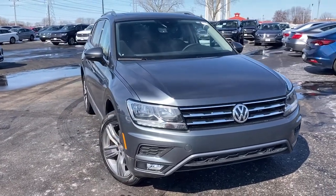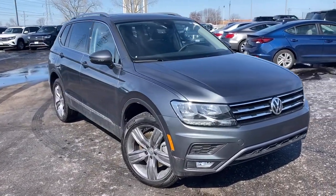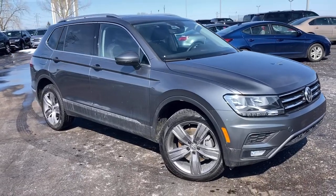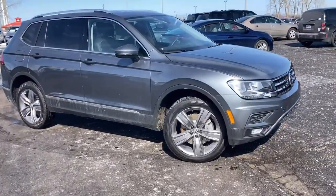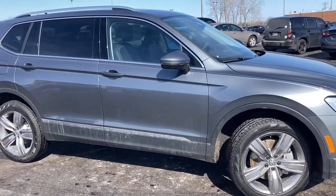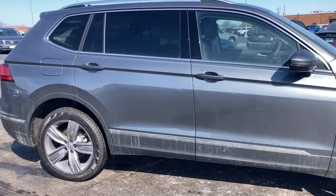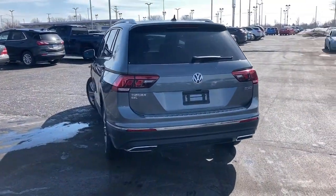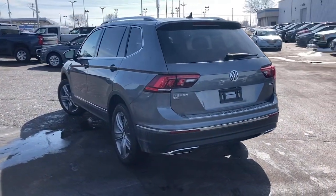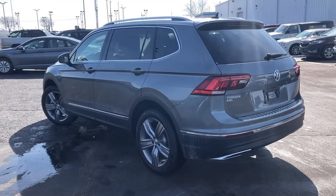Get a feel for the 2021 Volkswagen Tiguan. Take a closer look at this Volkswagen Tiguan, the fuel-efficient compact SUV with standout flexibility. Available features like third-row seating and all-wheel drive let you enjoy even more of this crossover's capability. Sleek style blends with smart practicality in this refined Tiguan.